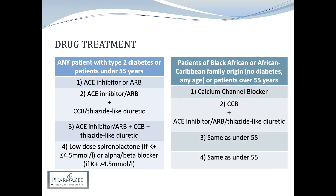For patients of black African or African Caribbean family origin without diabetes of any age, or patients over 55 years, the first-line treatment is a calcium channel blocker. Second line adds an ACE inhibitor, ARB, or thiazide-like diuretic. For African or Caribbean patients, the preference is a calcium channel blocker combined with an ARB, as these patients respond better to ARBs. Third and fourth line treatment follows the same pathway as for the under-55 group.